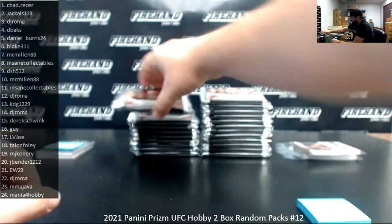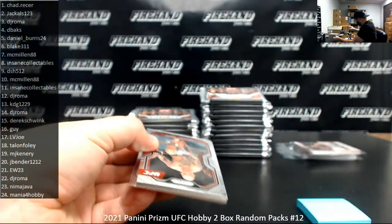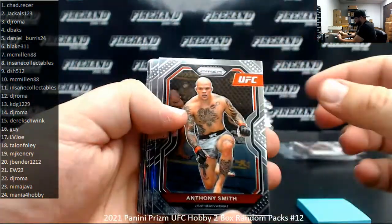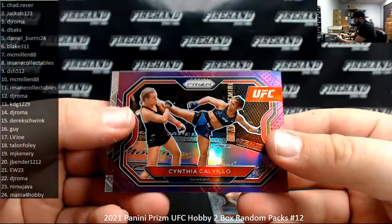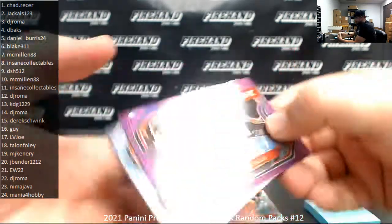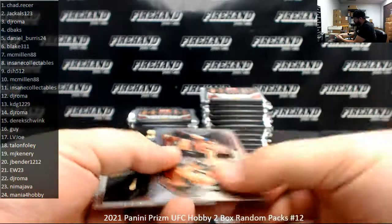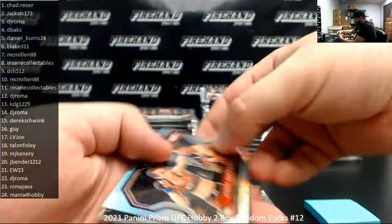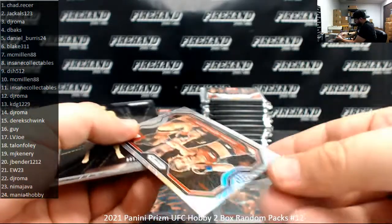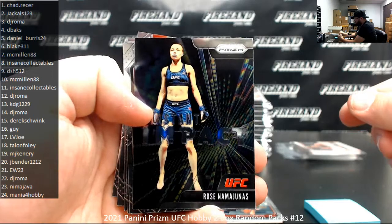Pack number four, D-backs. I got a purple to 149, Cynthia Calvillo. I got a Silver Prism of Joanna Jay. Rose Namajunas, it's an Impact.